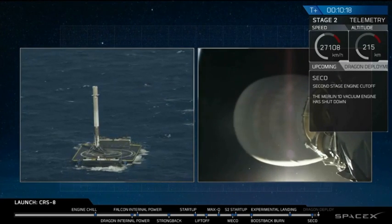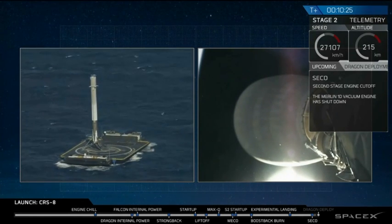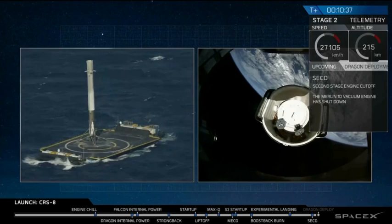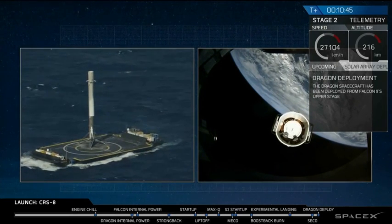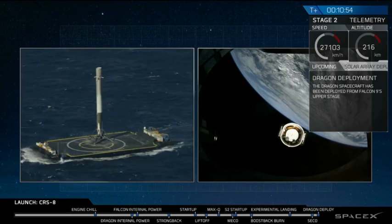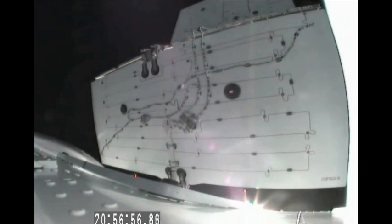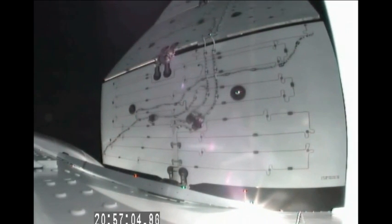35 seconds to spacecraft separation. Spacecraft separation confirmed. Dragon has separated from the Falcon 9. And now we see the solar arrays of the Dragon deploying. Dragon flying free on its own. This is live video from the Dragon deploying its solar arrays.